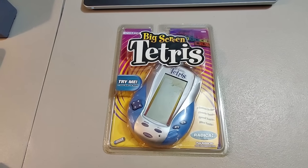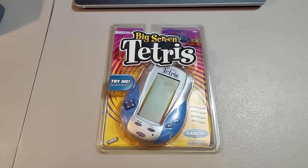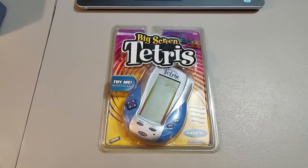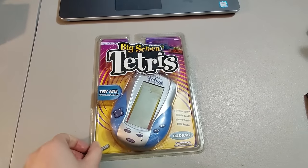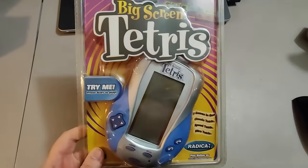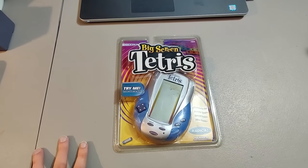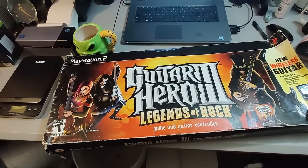Here is this Radica Big Screen Tetris — sold this for $50 plus shipping, got it at a garage sale for $5. This particular one is not on Amazon; if it was I probably could have sold it for $100. But this only took a couple weeks to sell and I made some great profit.